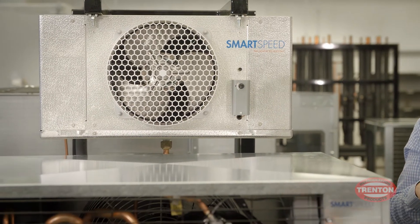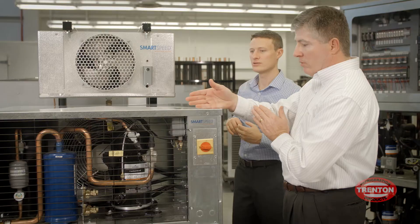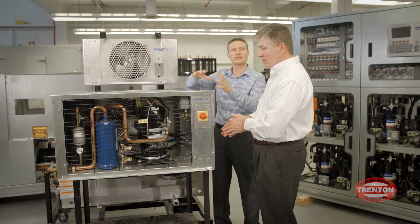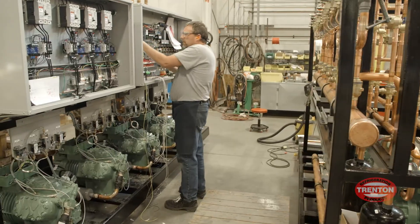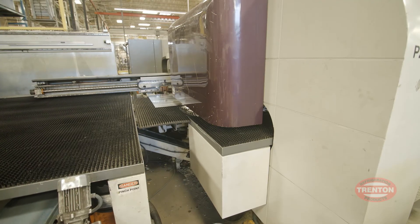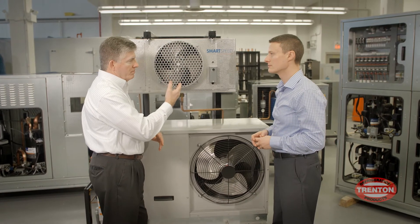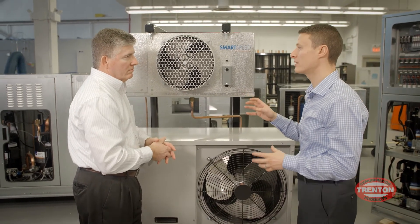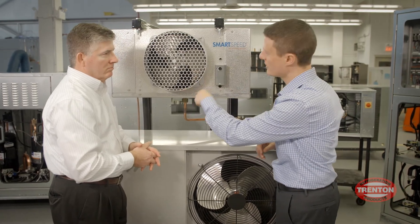Available as a standalone feature for both evaporators and condensing units, SmartSpeed is a simplified, cost-effective solution, previously only available through more complex and expensive methods.